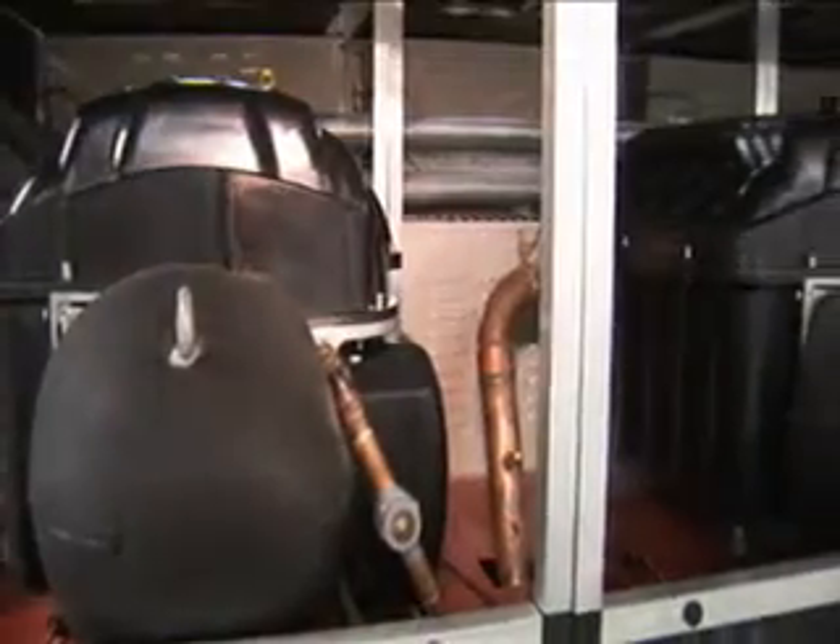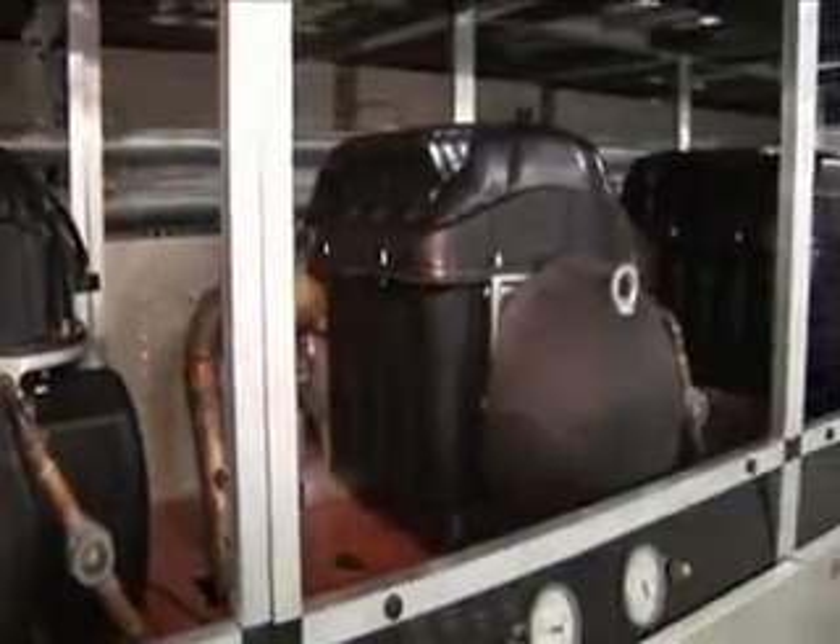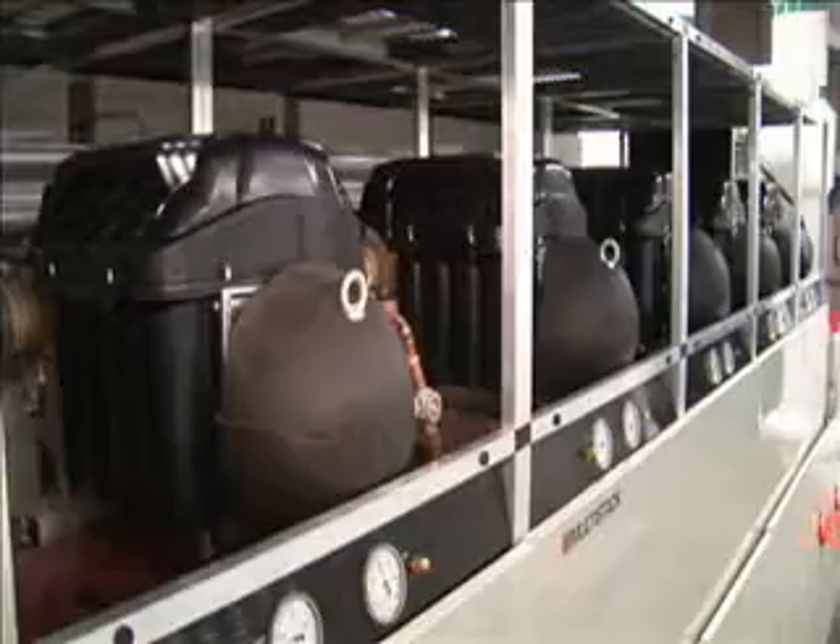We decided to go with the TurboCore multi-stack compressor due to the fact that we were looking for some redundancy, efficiency, and energy efficiency. Environmentally, we were looking at oil-less compressors, and I think what TurboCore had to offer was ideal.